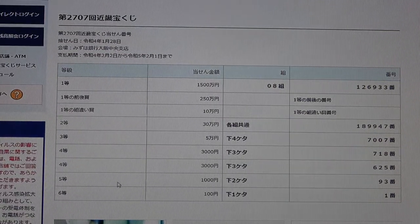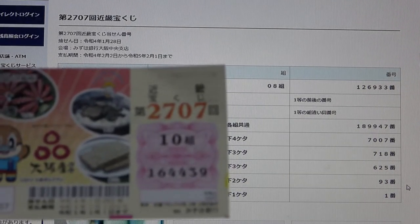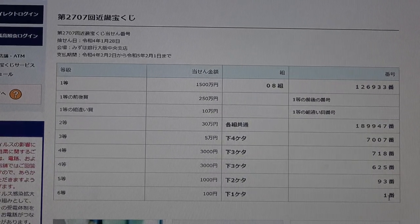To win the fifth prize — Sen En — the last two numbers of your ticket must be 93. I have 3, 9. Too bad — reversed. To win the sixth prize — Juman En — the last number of your ticket must be a 1. I have a 9. I have lost.